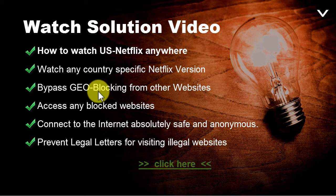Bypass any kind of geo-blocking from other websites, because there's not only Netflix blocking you from watching stuff. There's also Hulu and Pandora Radio, for example, and many other TV stations also blocking you if you're not in the country. So with this solution, you can do all this — you can access any geo-blocked website, connect to the internet absolutely safely and anonymously, and prevent legal letters for visiting illegal websites.